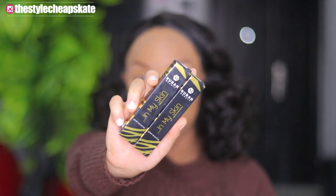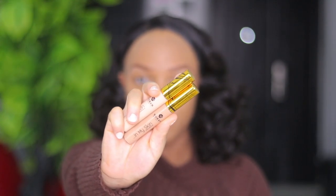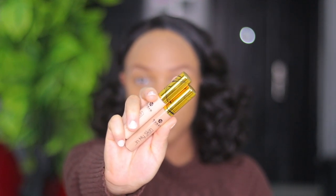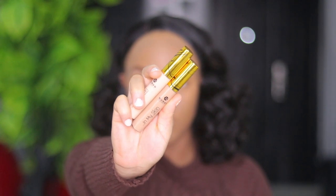For concealer, I'm going to be using the Nuban Beauty concealer — the 'In My Skin' concealer. Guys, do not sleep on this concealer. If you haven't tried it, please — in the name of the almighty God — go and try this concealer. They are so good.